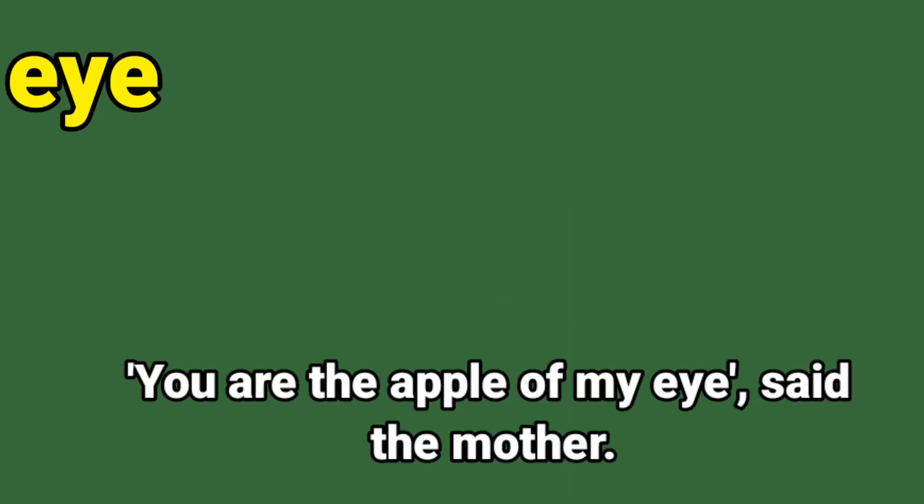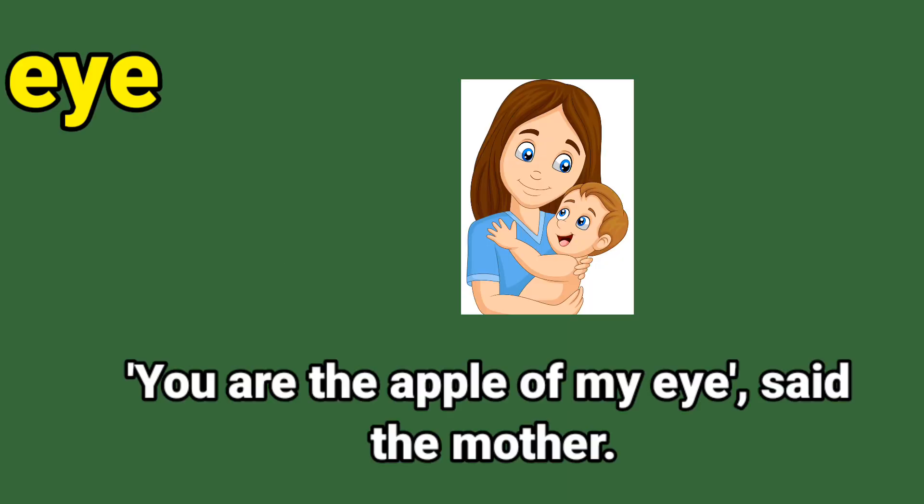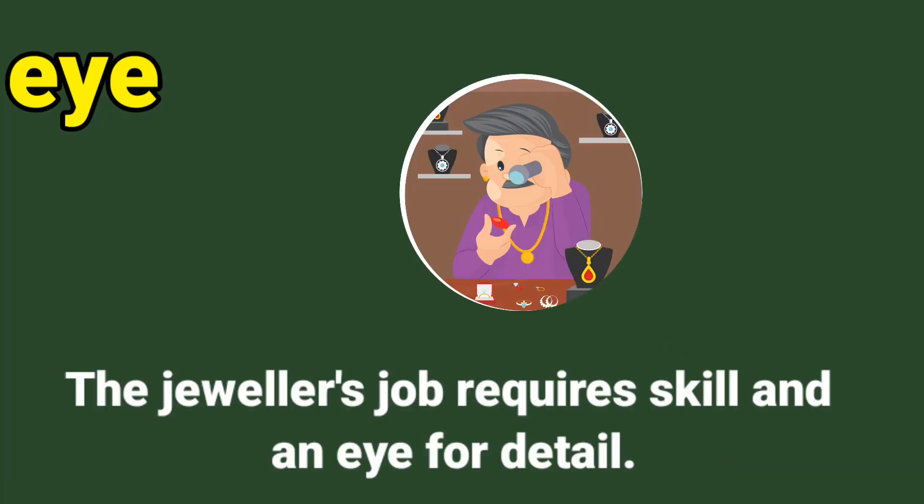Next sight word is eye. E-Y-E, eye. Let us say it together: E-Y-E, eye. Let us read this sentence: you are the apple of my eye, said the mother. Can you circle the sight word? E-Y-E, eye. Good.